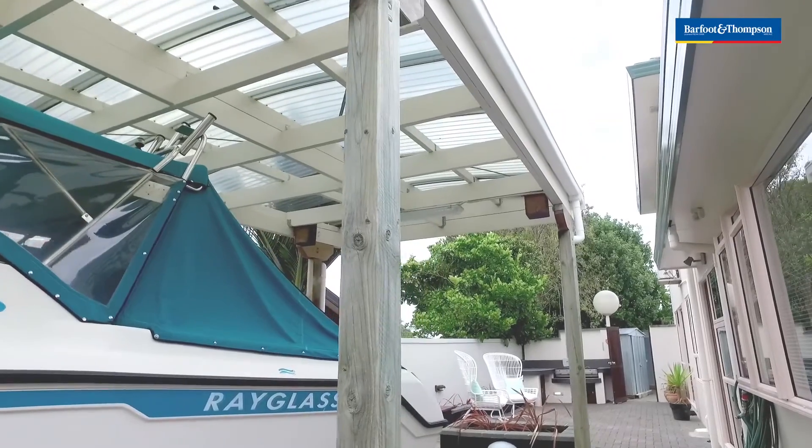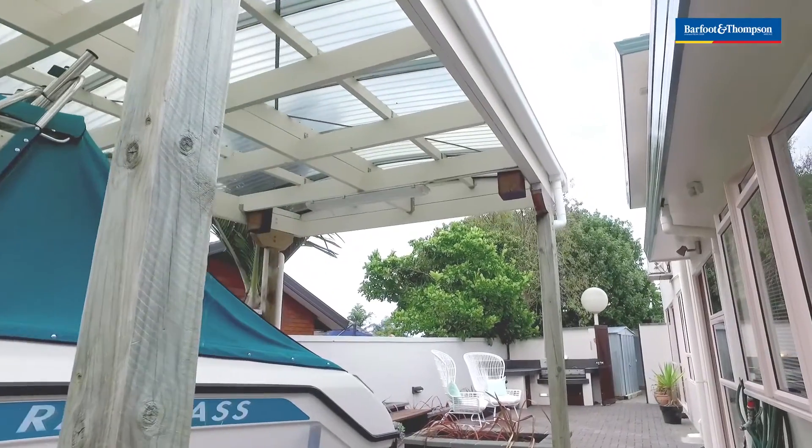Behind me is the entertainment area, the barbecue, and a private yard.